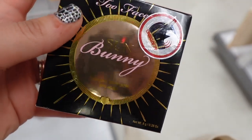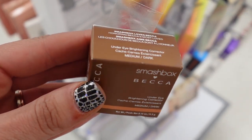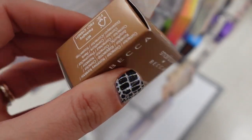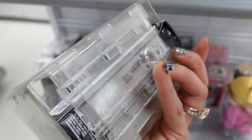I went down to the Marshalls side of the store. This is Too Faced Sun Bunny, Becca, and Smashbox Medium Under Eye Brightening Concealer — that was $12.99. Bobbi Brown Primer — that was $19.99.